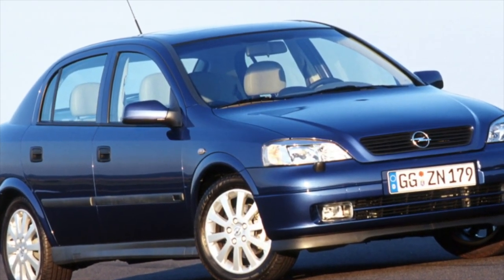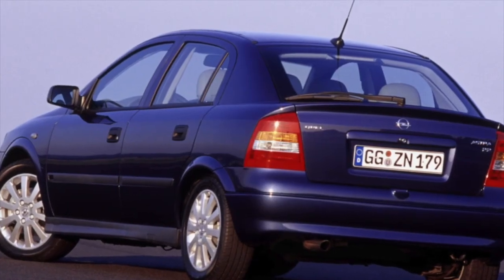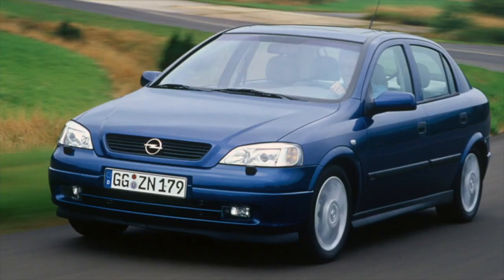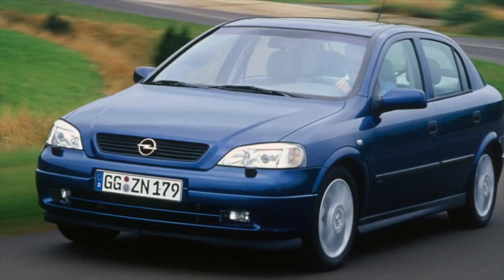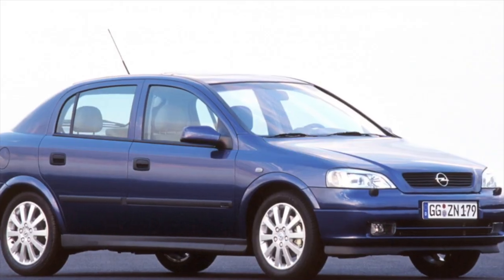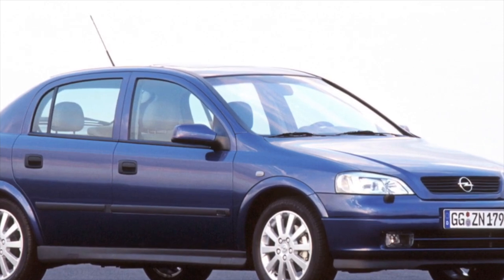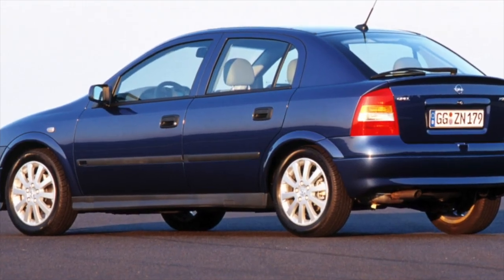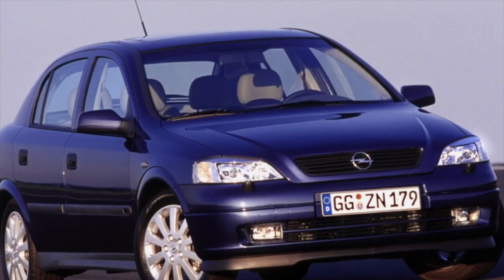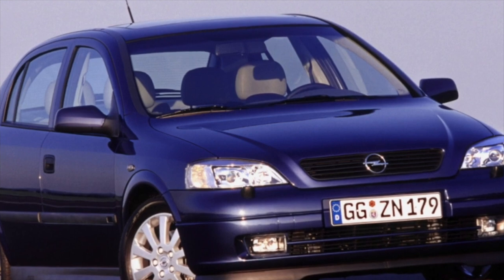The Astra G was once considered a near-perfect corrosion-resistant car. Until the age passed over a dozen years, the main problems were serious rust on the sills, the backdoor of hatchbacks and station wagons. Galvanizing works wonders, but the corrosion of this Astra is imperceptible until the last moment. When tarry rust appears from under the plastic of the threshold, it's too late — the threshold is gone and the spars are dying.